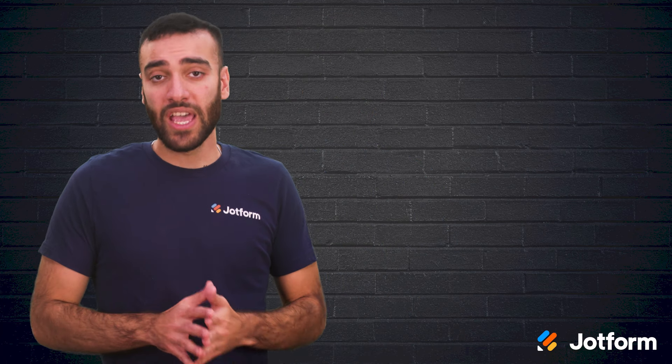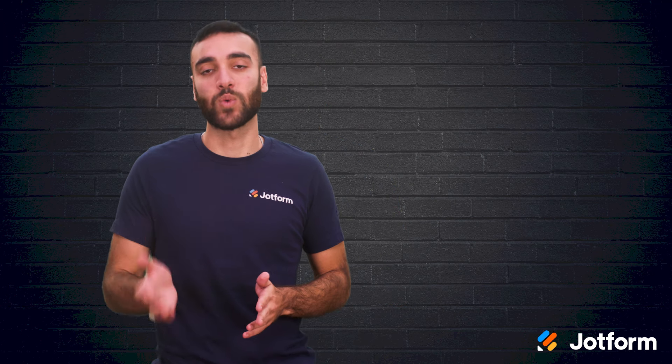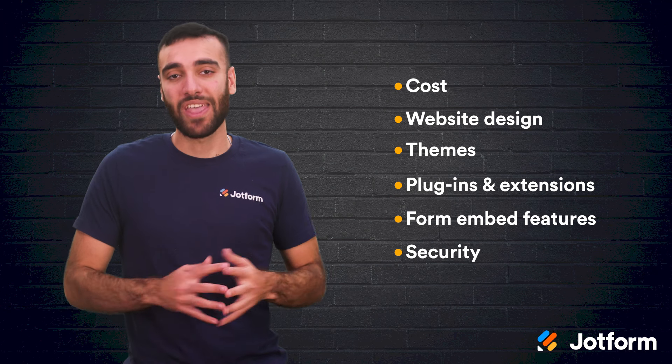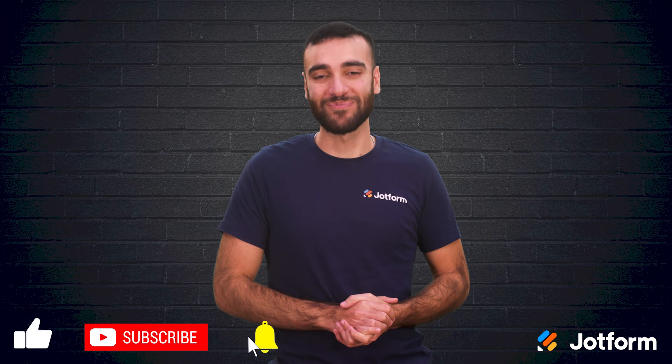So which do you choose? For a more conventional website such as portfolios, blogs, or small businesses, Squarespace is a great choice. If you require custom website solutions of any kind, go with WordPress. Both are great options for hosting a website — choosing your CMS should be based on which one matches your prioritized requirements. Here are the key factors to keep in mind: cost, website design capabilities, theme choices, plugins and extensions, form embed features, and security. Until next time, I'm Raid with JotForm — don't forget to click subscribe for more videos like this one.